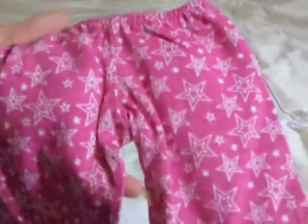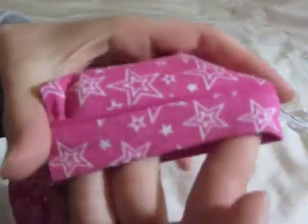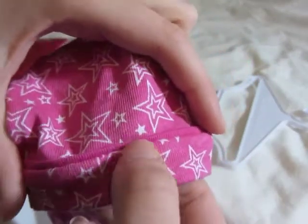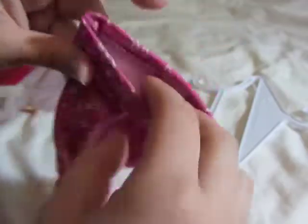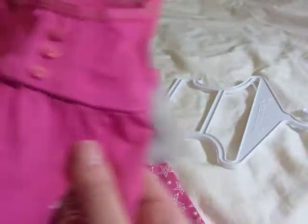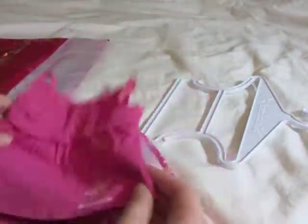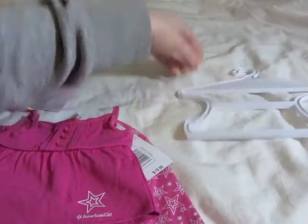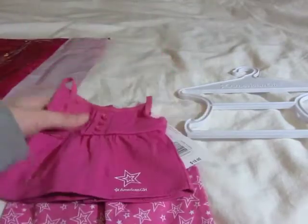And then these are the bottoms. It's just elastic waist and they're pink, of course. They have the American Girl star logo all over them. At the bottom it has a little fold with a bit of plain pink fabric folded over. The fabric is very strong and sturdy — it doesn't feel flimsy, it feels nice and thick, which I really like. Same with the top, but it's a bit softer. And of course it just comes with a little hanger. So that is the Sweet Dreams pajamas set.